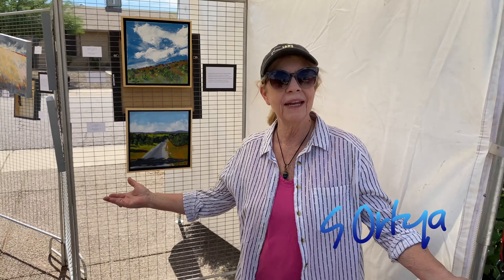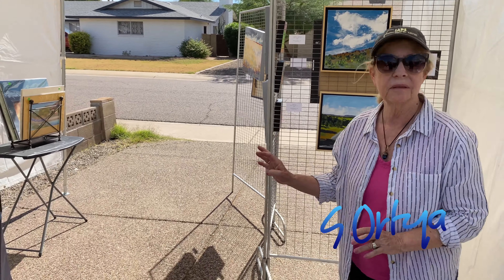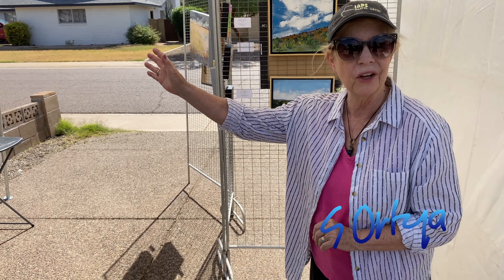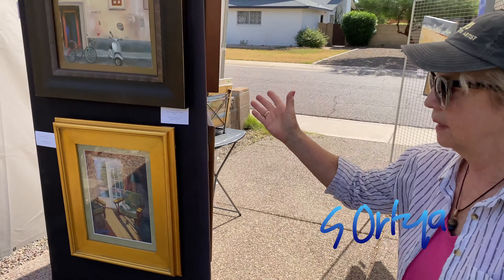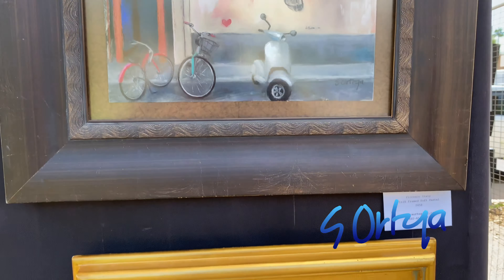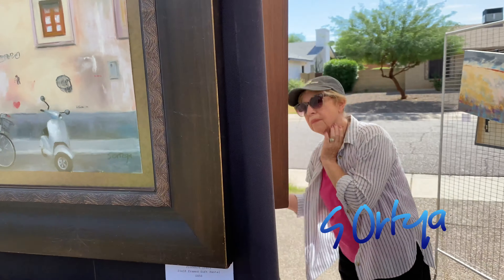I'm Sandra Caldwell-Ortega and this is my booth, number 7, for the 2021 Sunny Slope Open Studio Tour. I have mixed mediums in my booth. I've got pastels that I've been doing for the past 30 years, and you can see anything from landscape to architecture to even portraits.